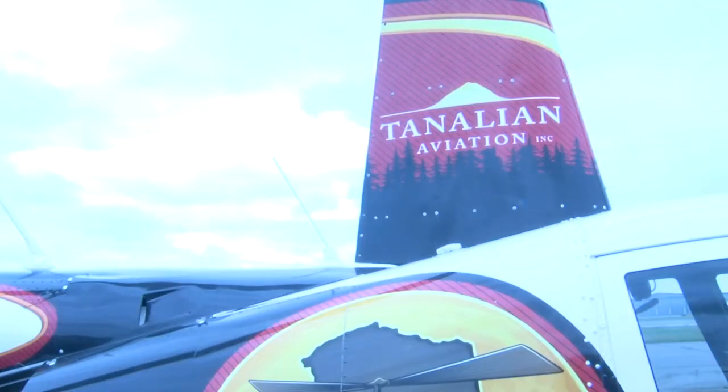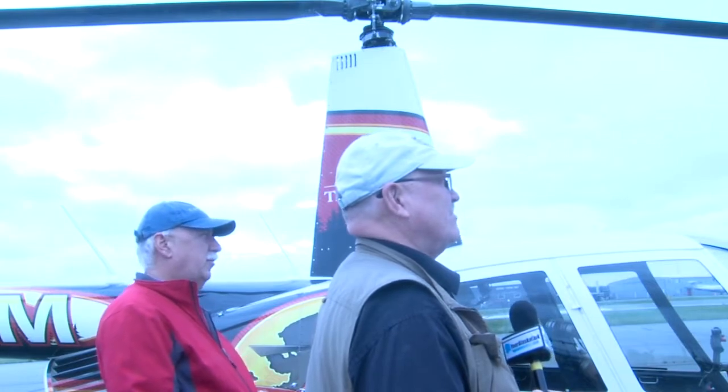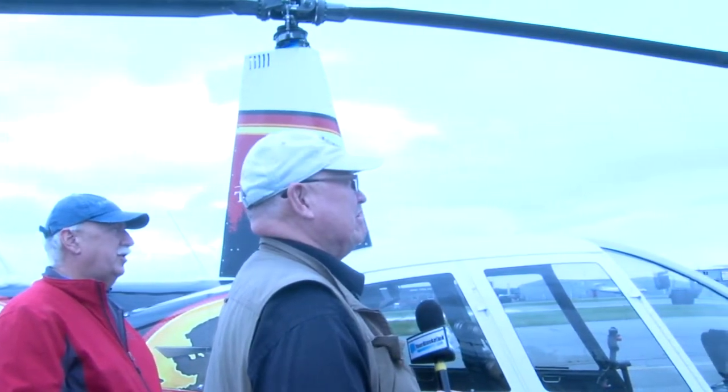We build external load cargo racks for the R-44. They can carry up to 150 pounds each side, and it's one of those crazy little businesses inside somebody's garage here in Anchorage — and we sell them worldwide. We've probably sold 50 or 60 sets since we've had the company. We started making them about five years ago, and they're the only STC cargo racks for sale in the world.